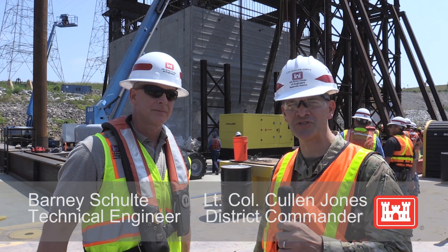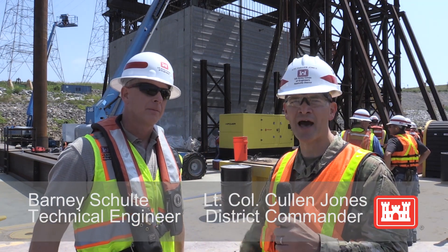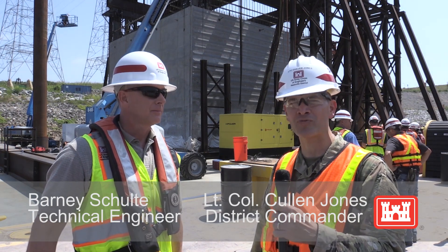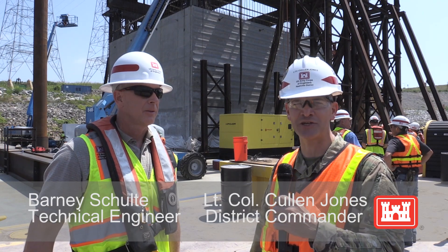Hi, I'm Lieutenant Colonel Cullen Jones, 65th Commander of the National District U.S. Army Corps of Engineers, and we're back out here at our Kentucky Lock Addition project where we're about to emplace a 1.3 million pound concrete cofferdam shell in support of our Lock Addition project.